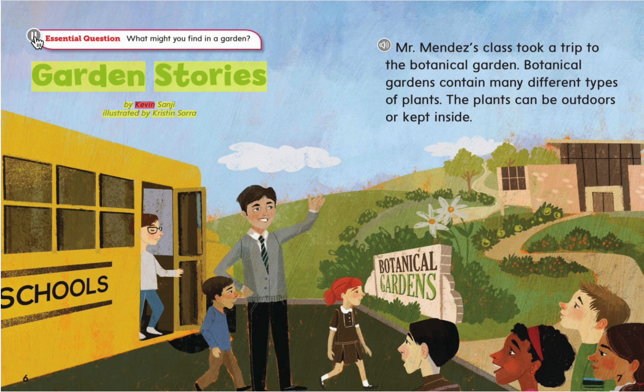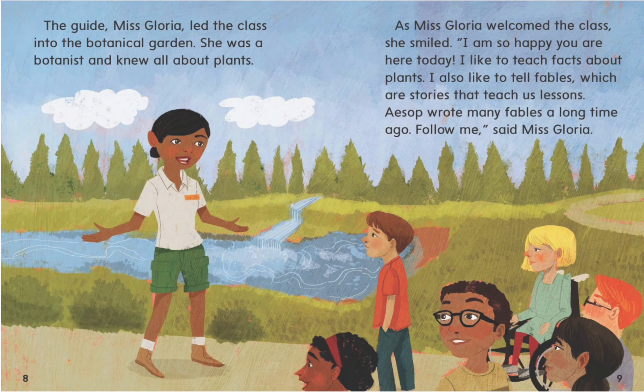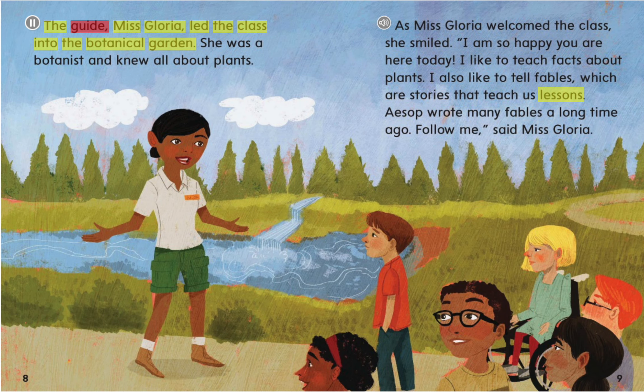Mr. Mendez's class took a trip to the Botanical Garden. Botanical gardens contain many different types of plants. The plants can be outdoors or kept inside. The guide, Ms. Gloria, led the class into the Botanical Garden. She was a botanist and knew all about the plants.